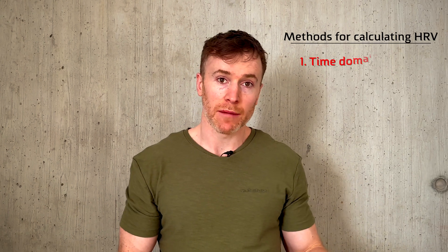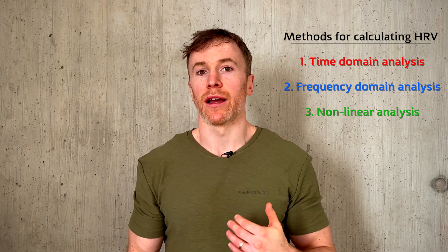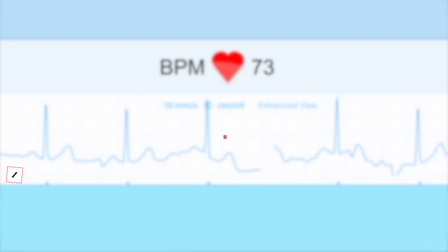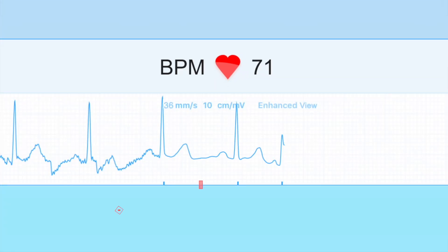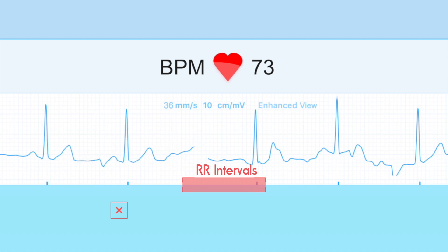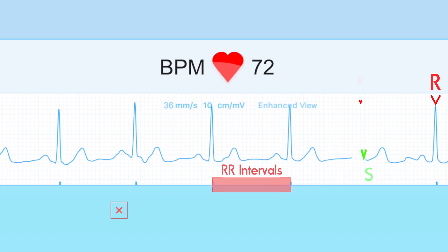Broadly speaking, HRV can be calculated in three ways: in the time domain, the frequency domain, or using non-linear analyses. Each method offers a different perspective on the underlying dynamics of heart rate. Time domain analysis involves using statistical measures of the time intervals between consecutive heartbeats, which are defined by the heart's electrical signal. The part of the signal used to delineate one heartbeat from another can vary, but RR intervals are commonly used. RR here refers to the peak of the QRS complex of the heart's electrical signal, and the interval between these peaks. Normal-to-normal, or NN intervals, are also used.